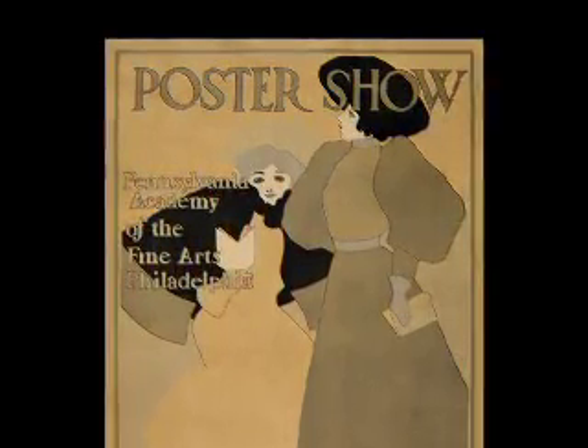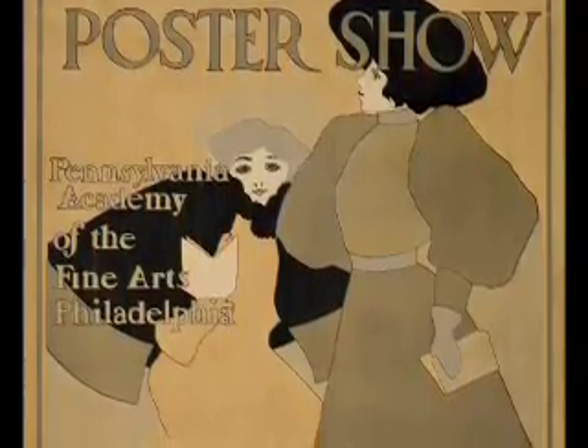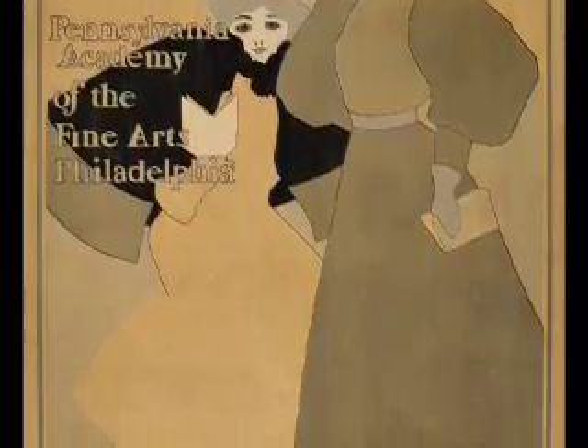This poster is important for two reasons. First, it's advertising a poster show, which is a great historical fact, because in the 1890s the world was literally gripped by poster mania. In France there were many poster shows and magazines catering to the poster-collecting public. In America, England, and Germany there were groups of collectors and fans who would get together. So even in America, poster mania came across the Atlantic. In 1896, to advertise a poster exhibition in Philadelphia, Maxfield Parrish designed this poster.